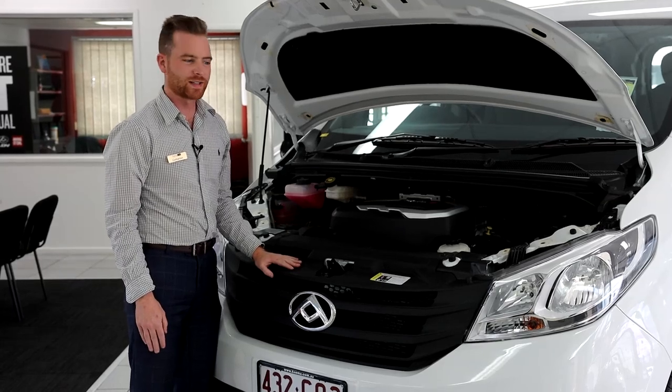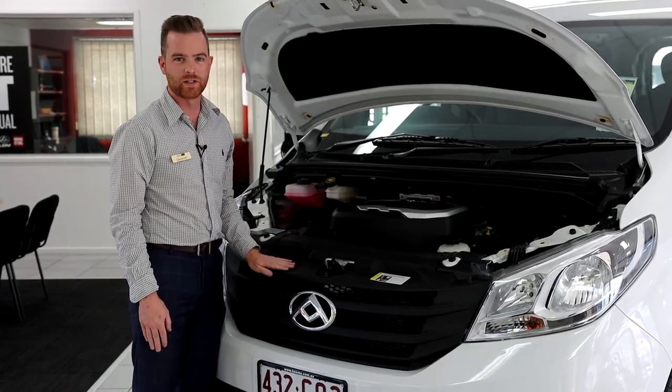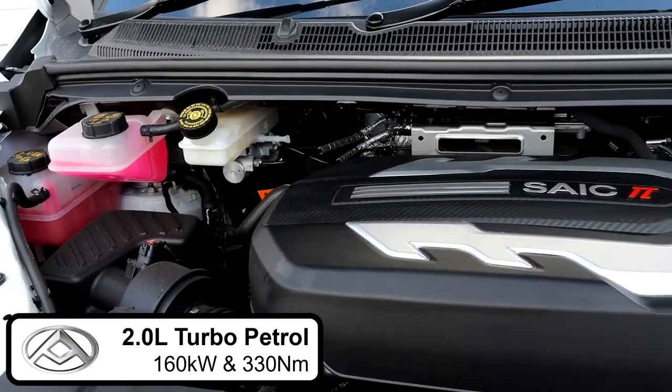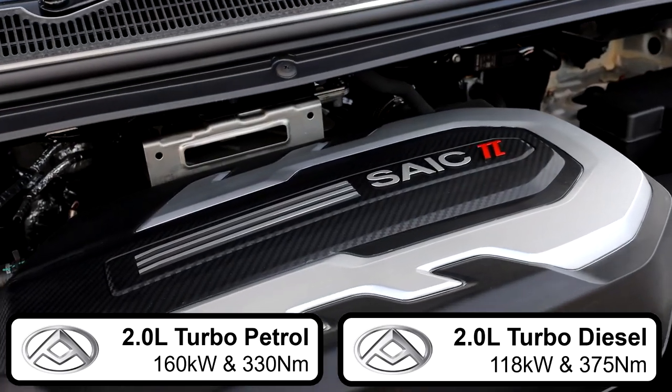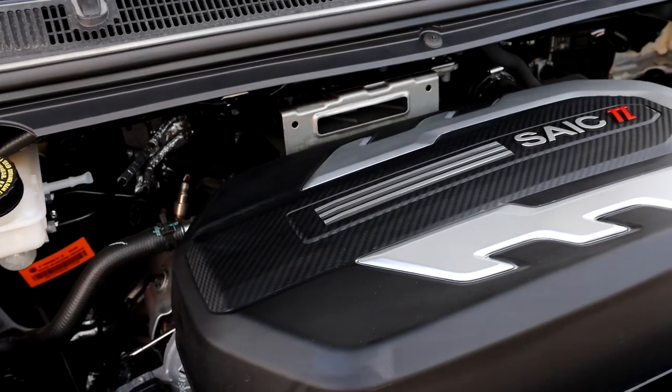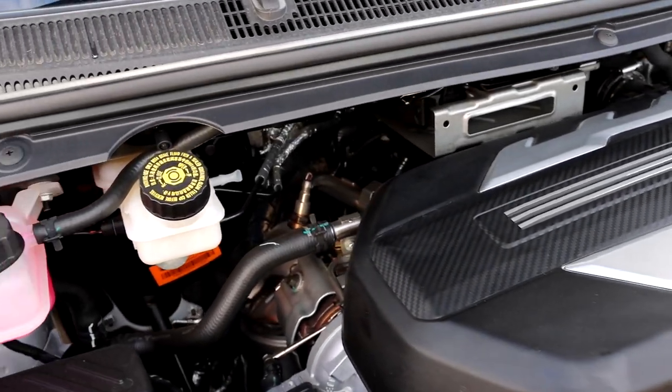I highly recommend you come down and see us and take one of these beautiful vans for a test drive, either in petrol or diesel. They all pack a punch with the 8-speed ZF gearbox or the 6-speed manual — you need to come drive it because it's a sensational ride.